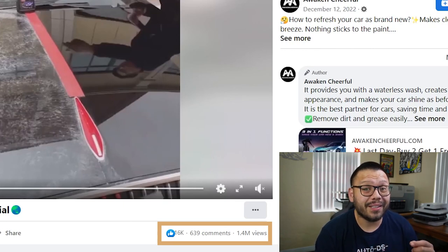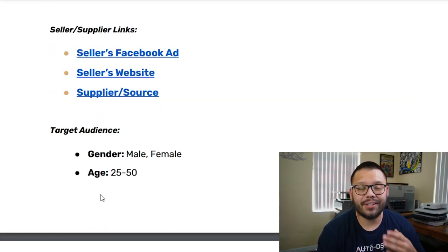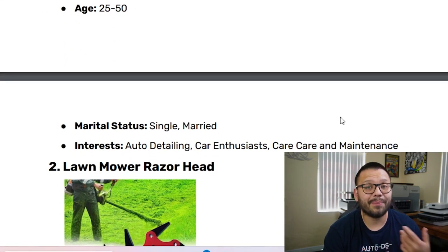It has 16,000 likes and about 639 different comments, and has 1.4 million views. So yeah, this ad is doing pretty well and their targeting seems to be pretty spot on. Their Facebook ad targeting could look something like this: geared towards both males and females between the ages of 25 and 50 with interests in auto detailing, car enthusiasts, car care, and maintenance.